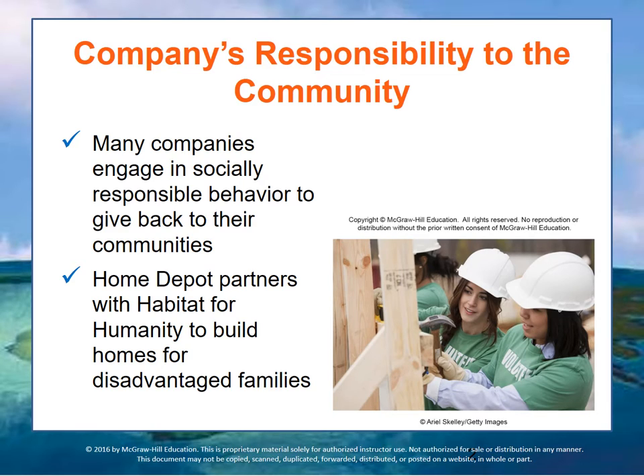For example, Home Depot partners with Habitat for Humanity to build homes for disadvantaged families.